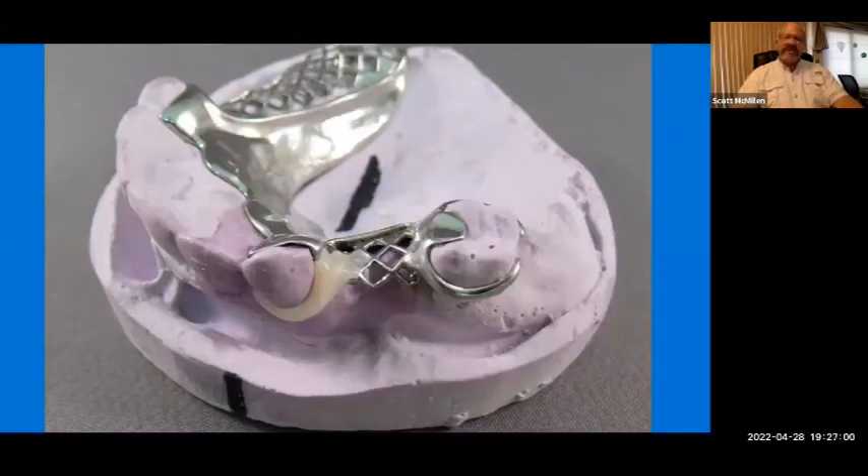This picture shows a Duracetyl clasp added onto a framework. Labs would fabricate a chromium cobalt framework, send it to the doctor for a try-in with a note saying they have the opportunity to provide an aesthetic clasp in the anterior zone. It's a simple lab procedure — cut off the existing metal clasp in the aesthetic zone, wax up using a putty matrix, add the Duracetyl clasp, and finish it. It gains mechanical retention through the existing meshwork, then process the acrylic traditionally for a very aesthetic result.